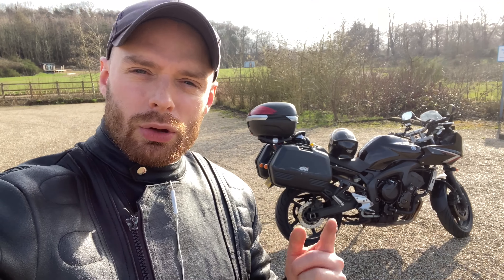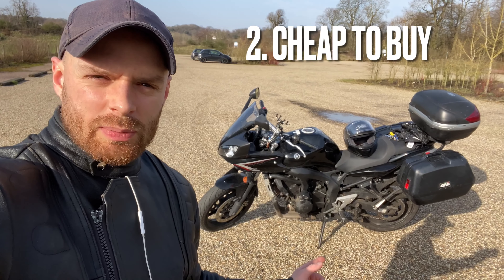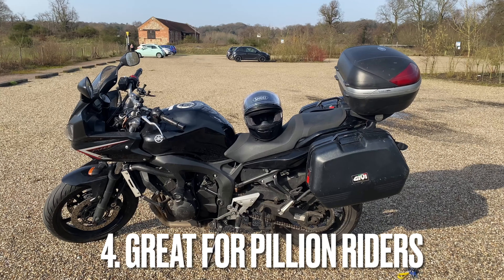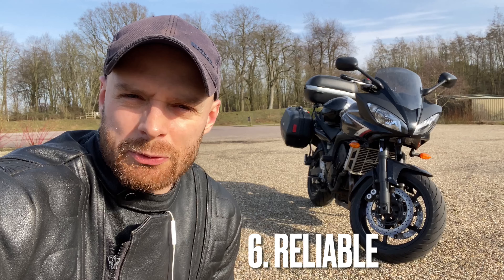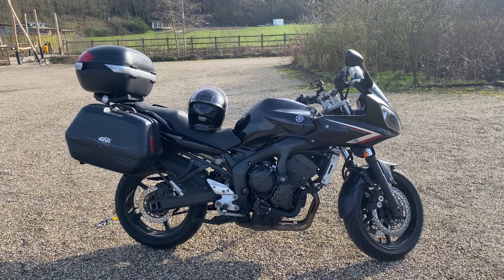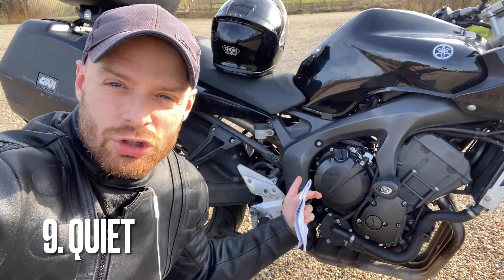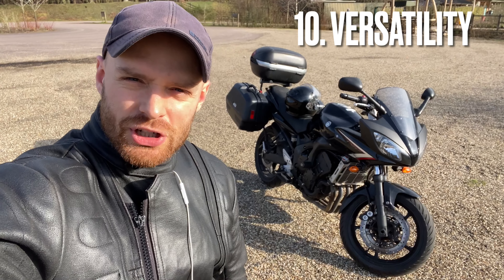First, a quick recap on those 10 items: number one, she's so sexy; number two, cheap to buy; number three, wonderfully cheap to insure; number four, it's an excellent bike for pillion riders; number five, it has fantastic top-end power; number six, it's extremely reliable; number seven, the attention to detail on certain bits of the bike is absolutely fantastic; number eight, the ergonomics seem perfect for every size rider; number nine, this engine and exhaust system is so quiet; and number ten, this is a versatile do-it-all machine.